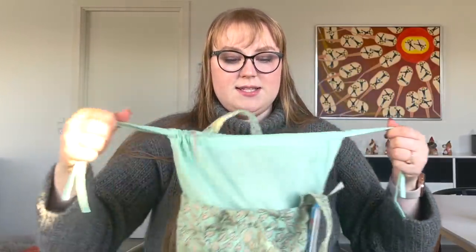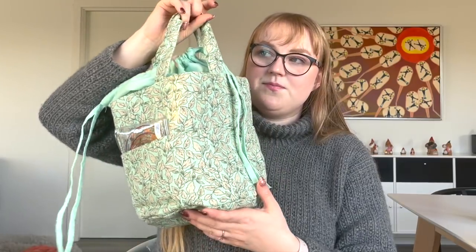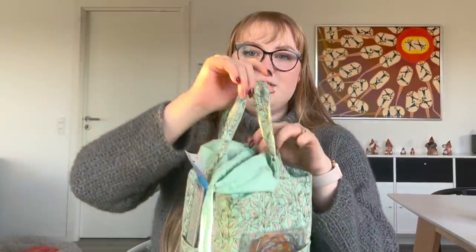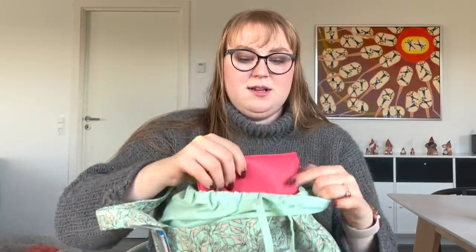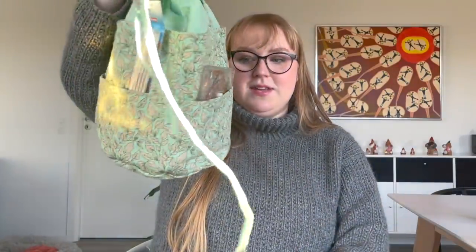I thought I'd also show you the project bag I'm storing it in. This is a project bag I bought at Søsternesgrine, which is a Danish shop. I think it was about 65 kroner — so about seven pounds — and it's just brilliant with these big pockets. It fits a good project in here, plus my massive haberdashery pouch, and there's still plenty of room.